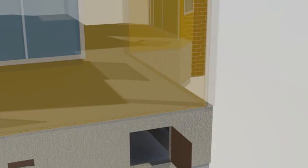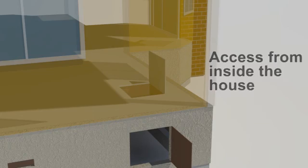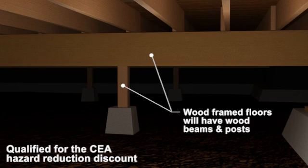However, sometimes the opening is in a closet floor inside the house. The qualifying cripple wall house has a wood-framed first floor supported by short wood studs at the perimeter and on beams and piers at the interior.